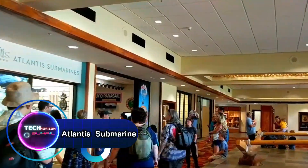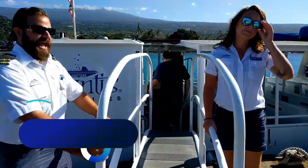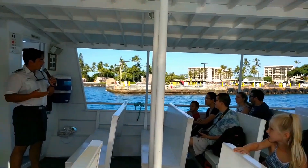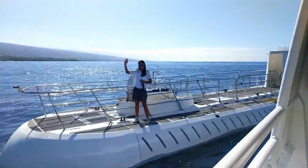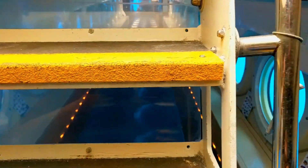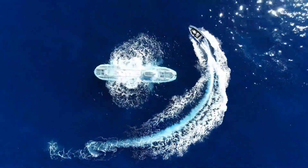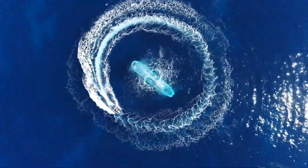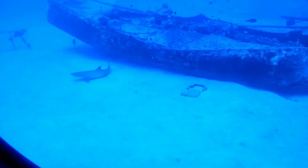Atlantis Submarines — the Canadian company that has revolutionized undersea tours across exotic locations such as Grand Cayman, Barbados, Aruba, Guam, St. Thomas and Hawaii. Operating a fleet of 12 passenger submarines, Atlantis offers an unforgettable journey into the ocean depths, transporting passengers via shuttle ferry to these underwater marvels.